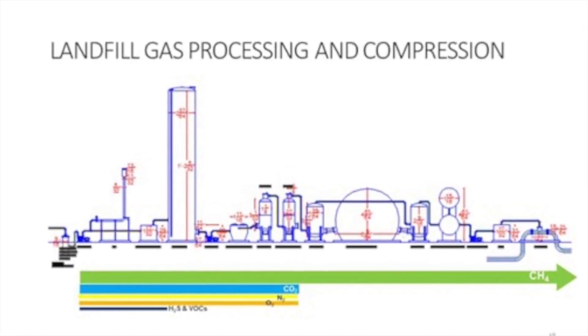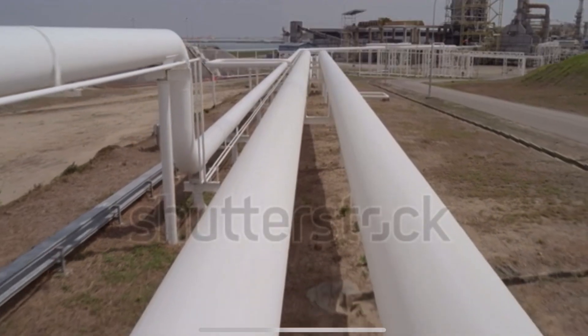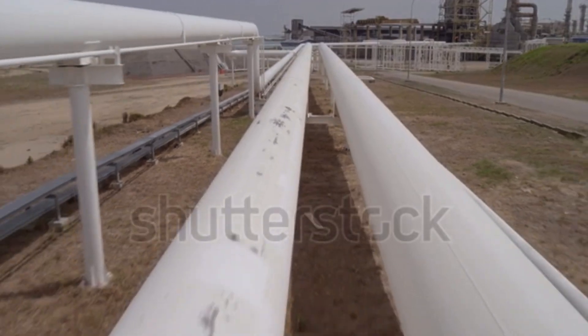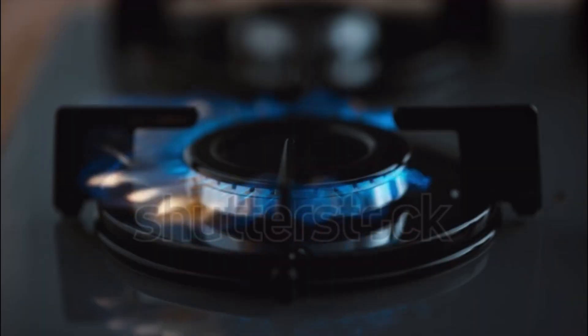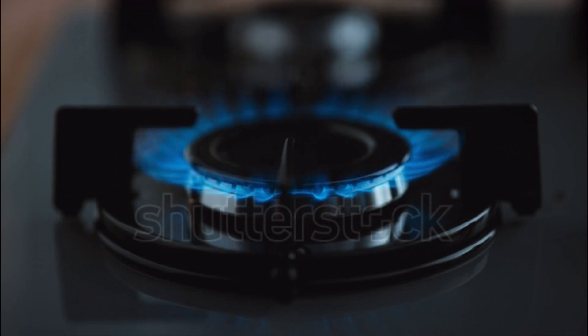The key to separation is targeting the property differences between these compounds. Finally, this 97% methane gas is pressurized and then classified as renewable natural gas. It will then be sent to a natural gas pipeline to be used in places like our own homes and even vehicles.